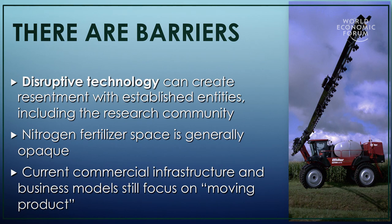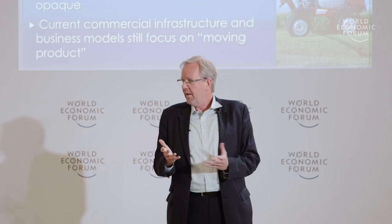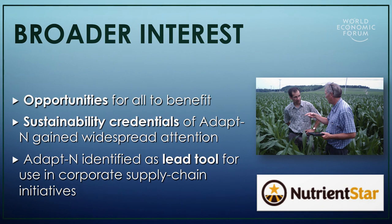There are still some barriers. This is fairly disruptive technology to an industry that is generally non-transparent and still very much focused on moving product. Even the research community took a little while to get used to this. But there are many opportunities to benefit the farmer, benefit society, and even benefit the fertilizer industry. We've established sustainability credentials, and there are several supply chain management programs now interested in this tool, including Walmart's global sustainability initiative.